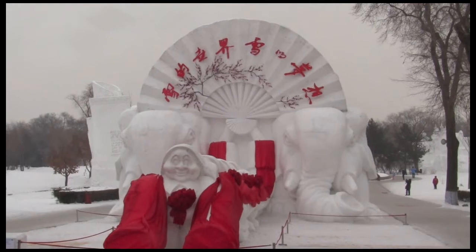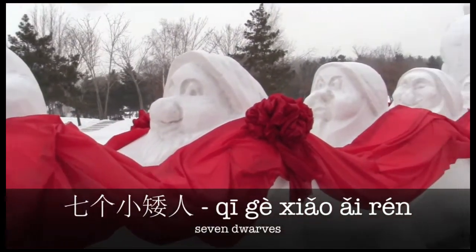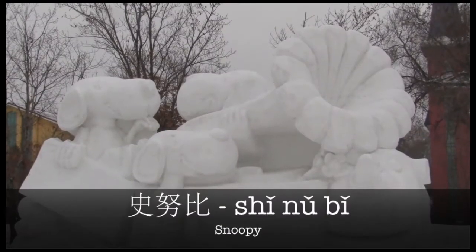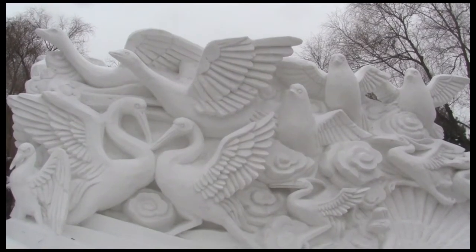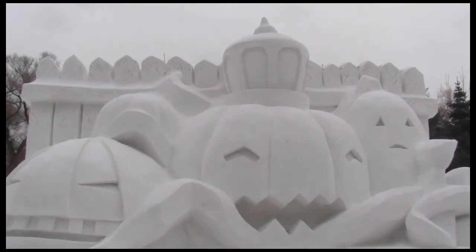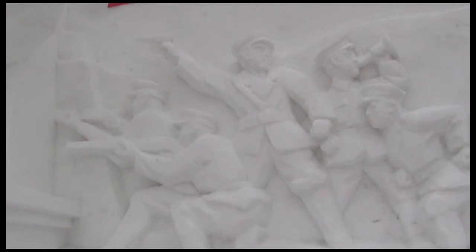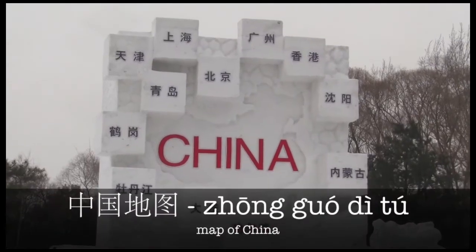You'll also see some famous characters such as the Qi Ge Xiao Ai Ren and Shi Nu Bi. There's a wide variety of sculptures scattered around the park, so you'll need to spend a few hours wandering around to see it all. Some are cute, some are funny, and others are patriotic. There's even a snow Zhongguo Di Tu.